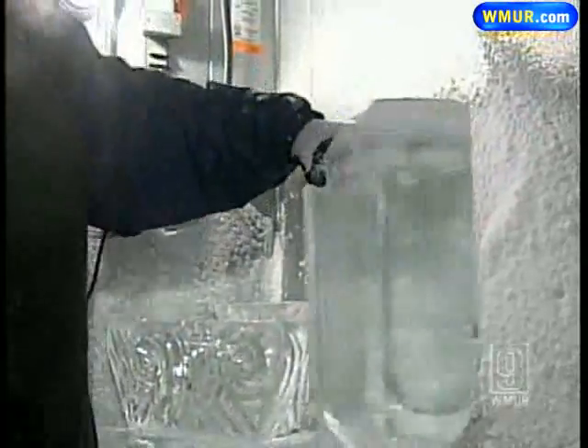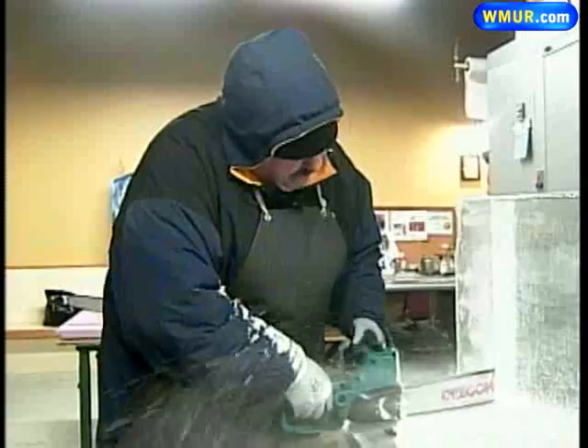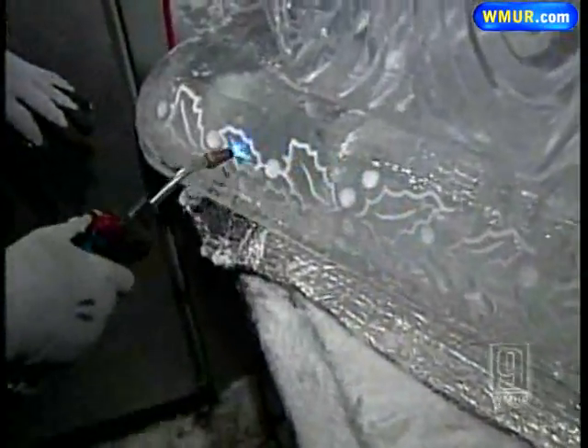His cold canvas starts with clear local ice from New Fields. It's going to have a beautiful logo carved into the back. The ice goes under his chainsaw and all kinds of tools, including a torch, until he creates a chilling sculpture.